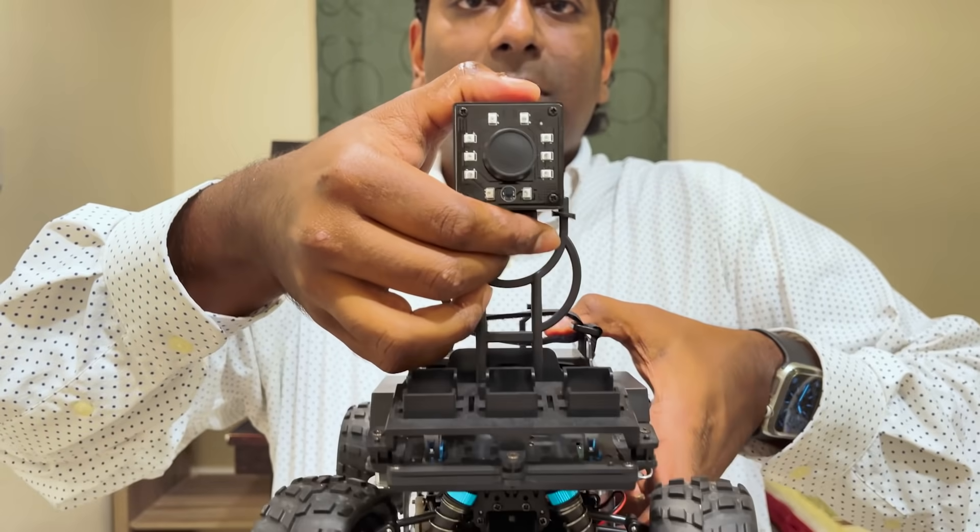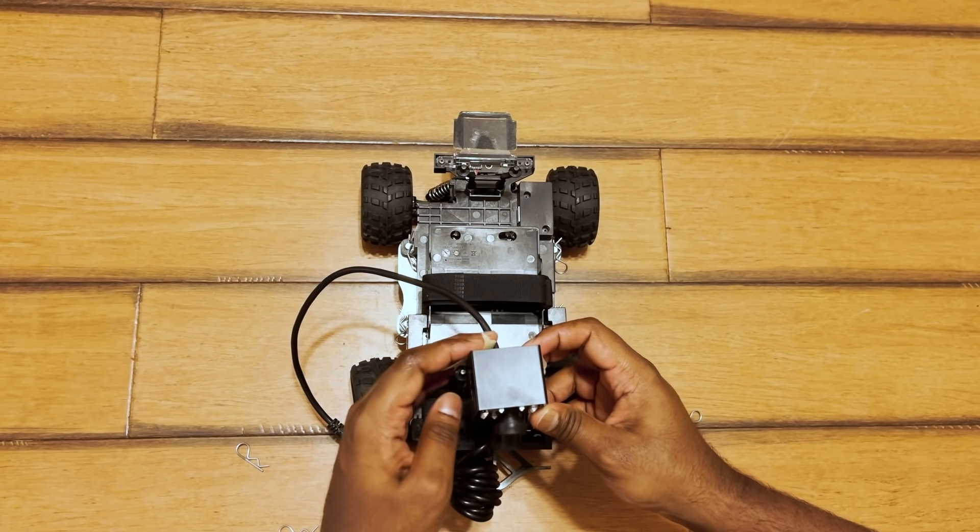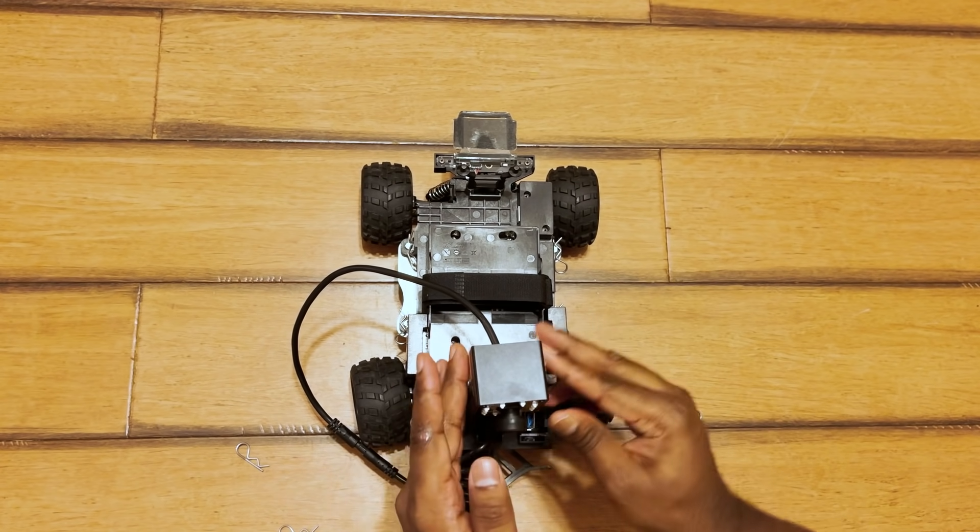Once we install the infrared camera, it becomes harder to close the shell because it sticks out. So that's why I secured it using duct tape, but I'm trying to find more permanent solutions for that placement.